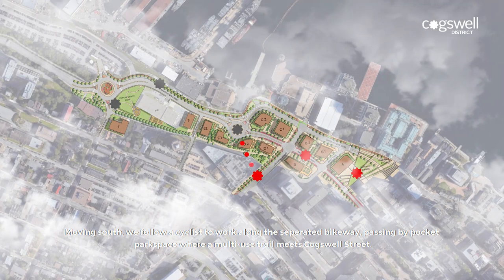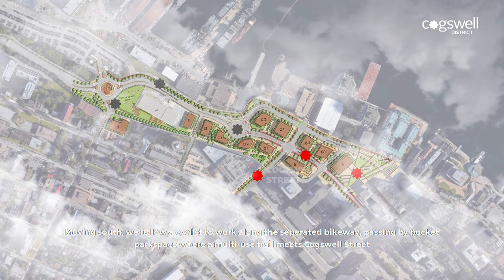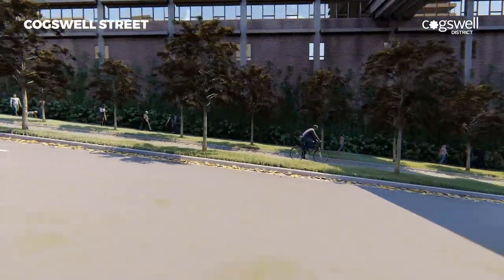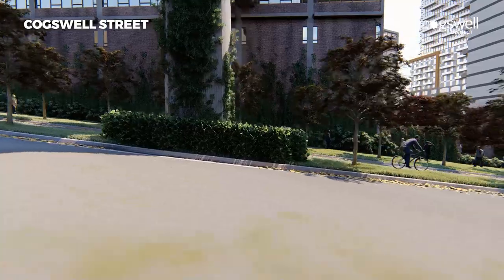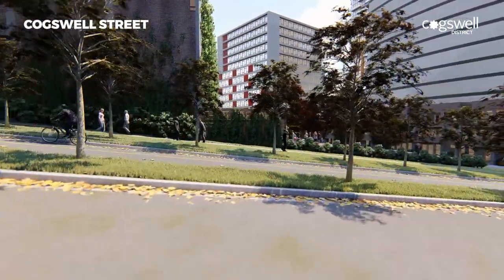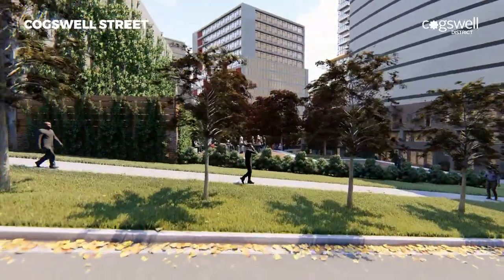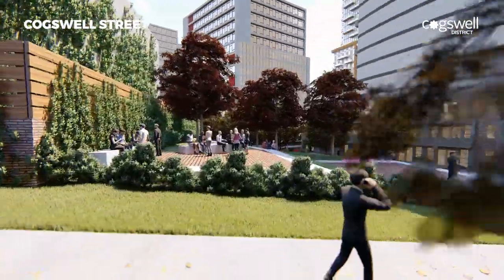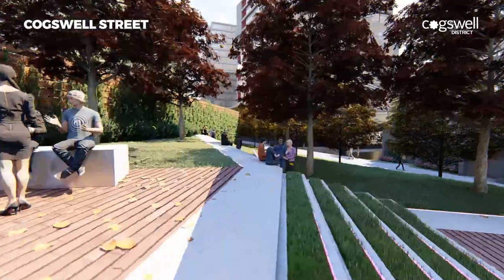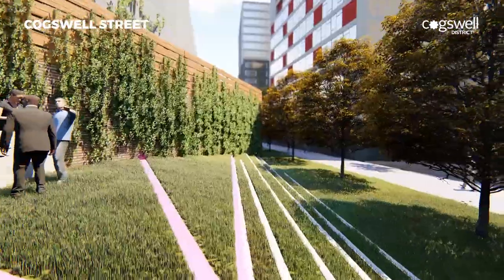Moving south, we follow a cyclist to work along the separated bikeway, passing by Pocket Park Parkway, where a multi-use trail meets Cogswell Street.